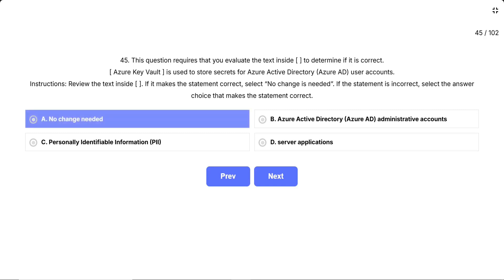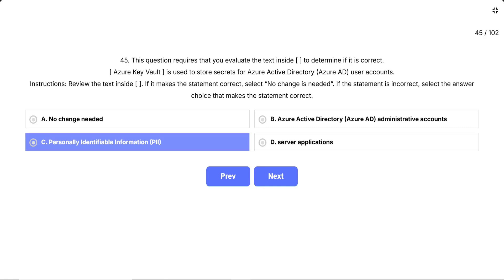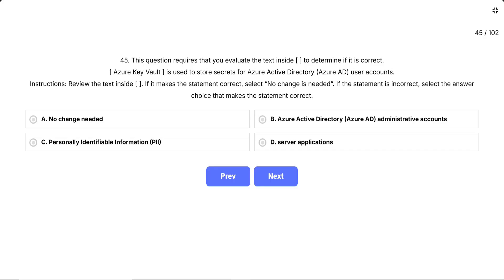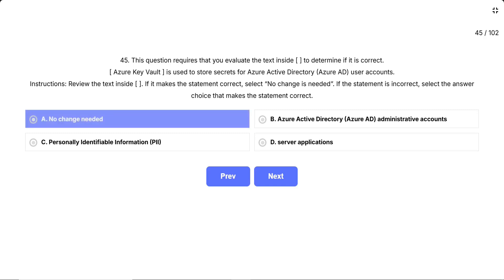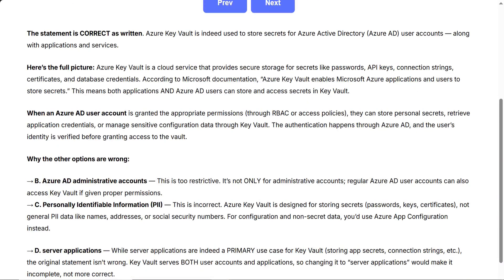The options are: A, no change is needed. B, Azure Active Directory (Azure AD) administrative accounts. C, personally identifiable information (PII). D, server applications. Think of Azure Key Vault like a secure digital safe deposit box. The question is asking who gets to put their valuable secrets in this safe. Just like a bank vault can be accessed by account holders who have the right credentials, Azure Key Vault can be accessed by Azure AD user accounts, along with applications, to securely store and retrieve their secrets. Correct answer: A, no change is needed. The statement is correct as written.